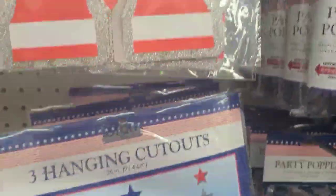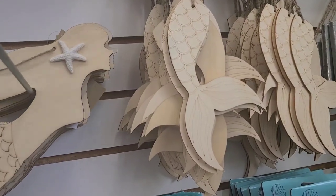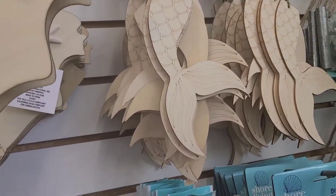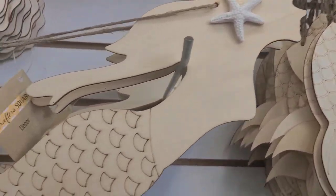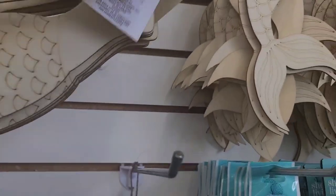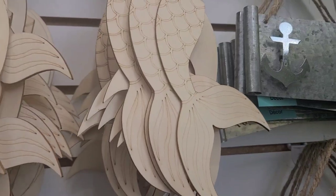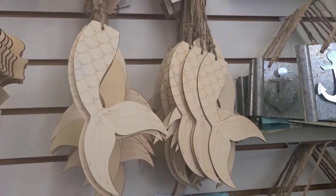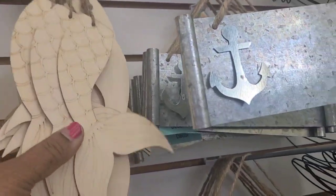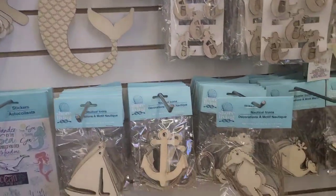These beautiful mermaid hanging cutouts with straps are really pretty — absolutely gorgeous. They have a shell design in them, very pretty. The ones with the tails are really pretty too — I absolutely love these. Fantastic, really amazing paint job.